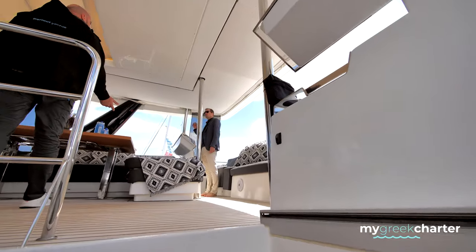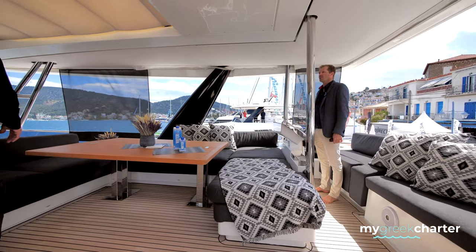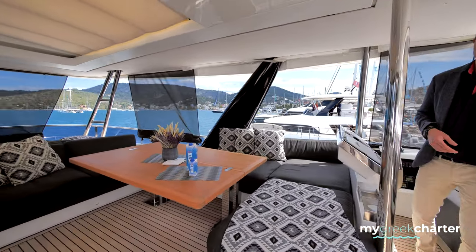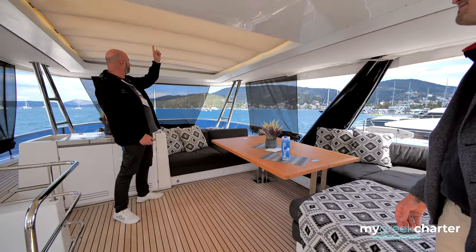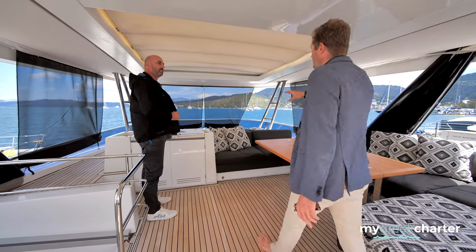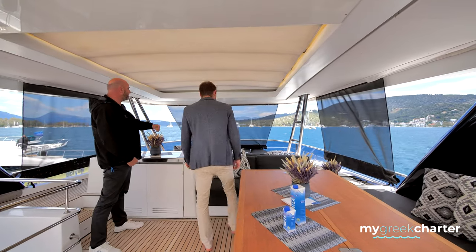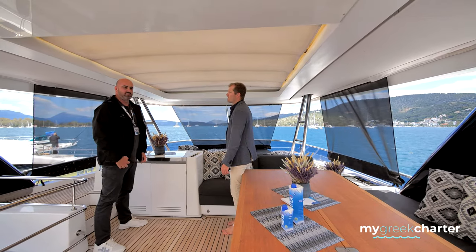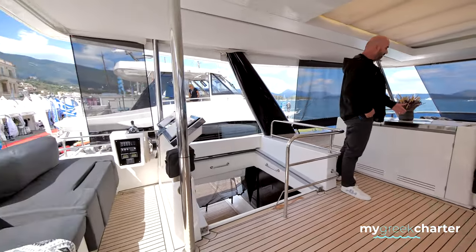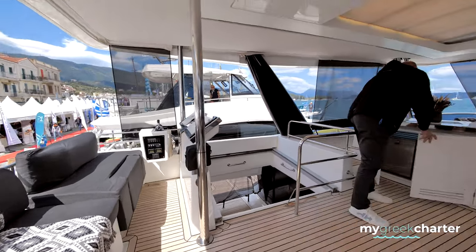This is the main difference with the Lagoon 62 sailing — on the 62 you have the mast, the winches, the ropes, and it's only one cushion in the middle, and then you have the boom. So here on the flybridge you have the sun lounging area with a retractable roof that opens, we have this enclosure if needed. It's a wet bar here. We have a barbecue, and here is just storage and a fridge.